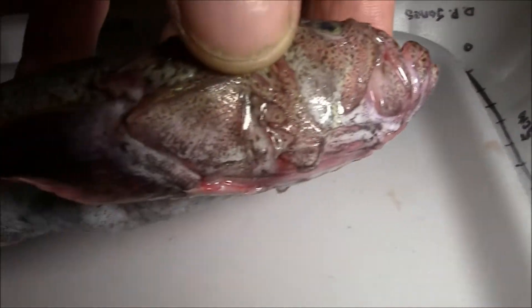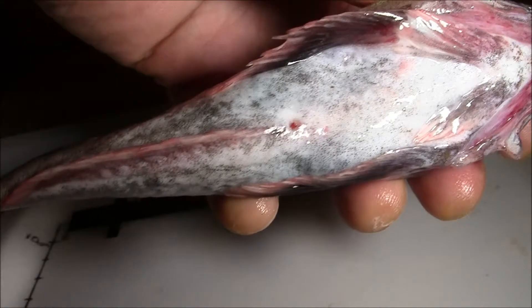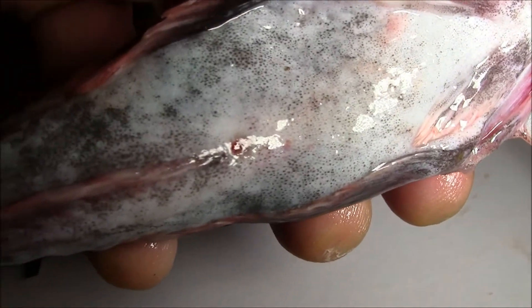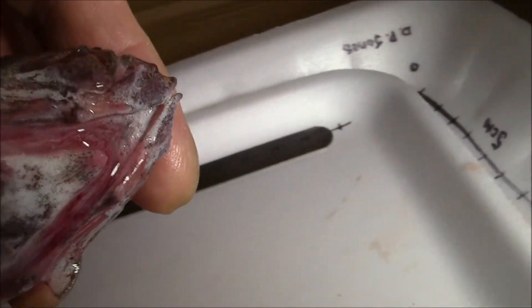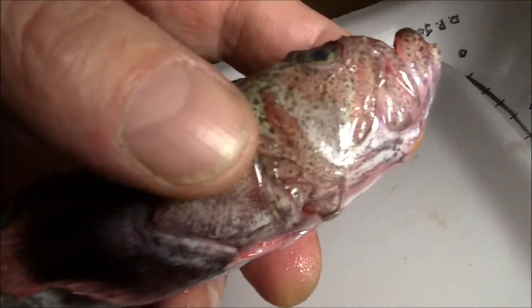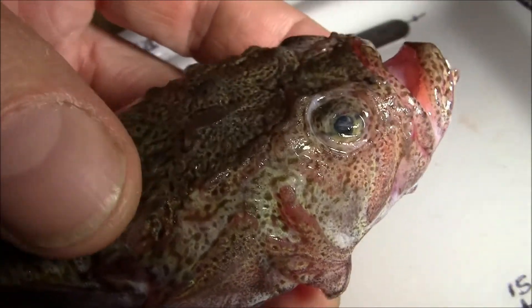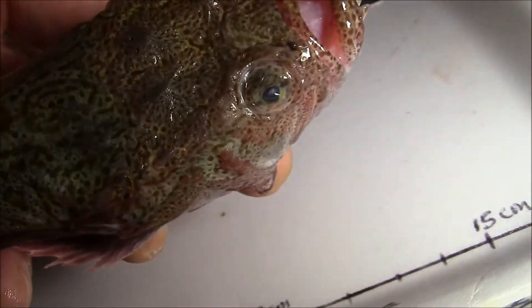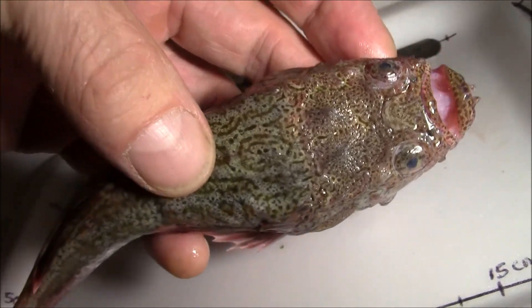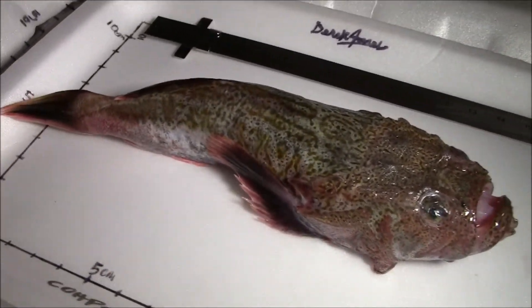Side. There it is — plates. Strange armor there. Strange looking mouth. Like a toad, actually. Right there — toadfish.